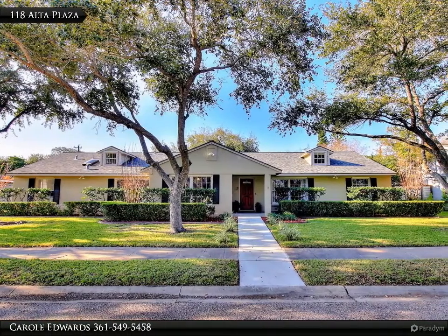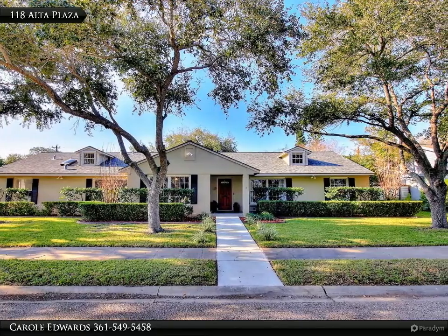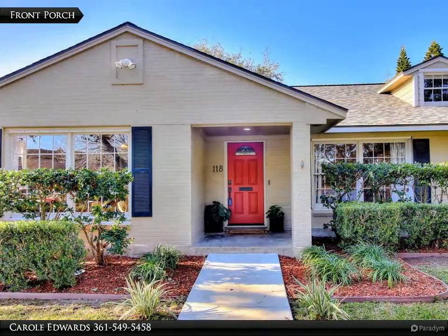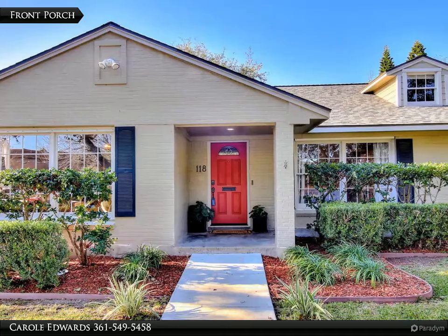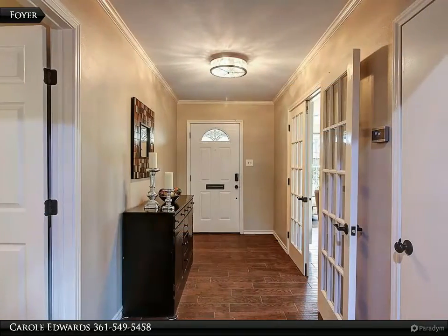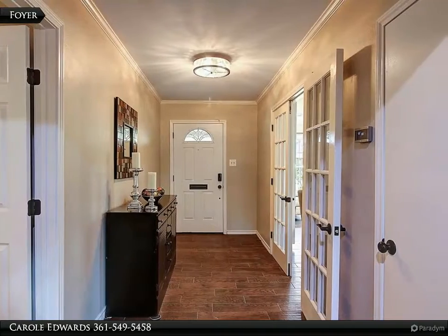Lovely four-bedroom, three-bathroom home with alley garage, located just a few houses away from Ocean Drive. Recent updates include roof and skylight in 2018, ceramic tile flooring in all areas except bedrooms and bathrooms, and master bathroom features a barn door shower door.